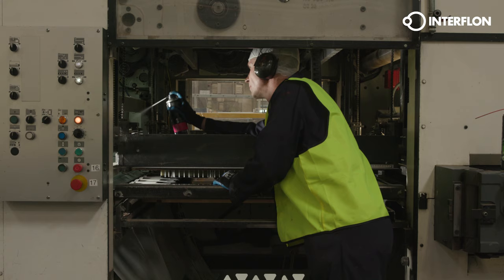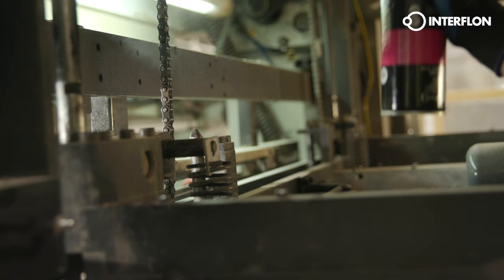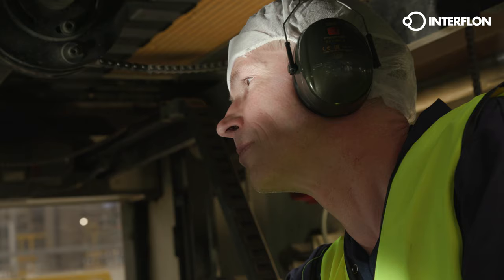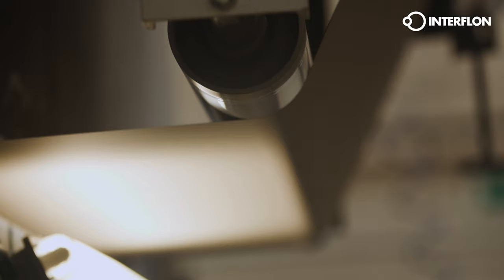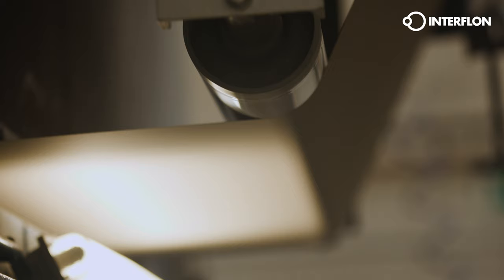Interflon provides the solution by choosing the correct lubricant. This is why we can save energy through less lubrication and less contamination, and reduce carbon dioxide emissions. When using Interflon maintenance products, lubrication intervals are extended, the life of machine parts is increased and operating temperatures are reduced.